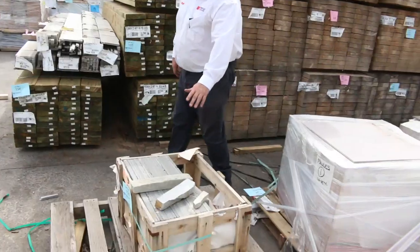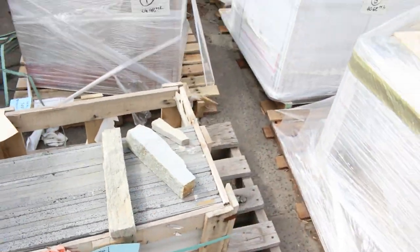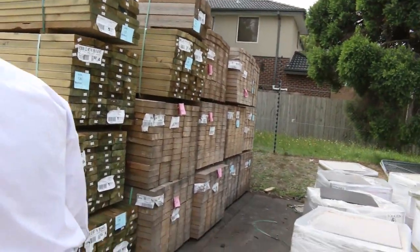We've got a few little bargain pallets too — a couple of little bluestone scattered through the auction. They'll be going out unreserved, so we'll sell them for whatever they go for.